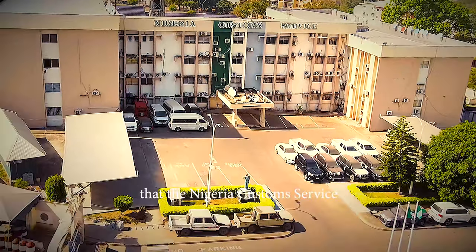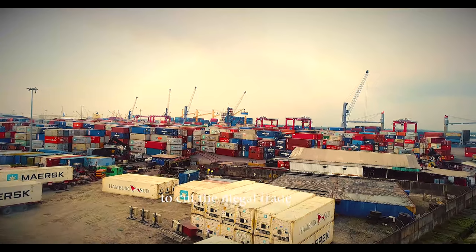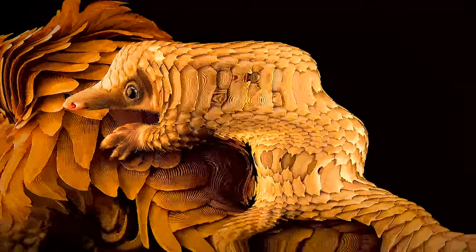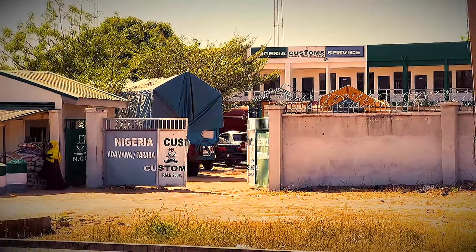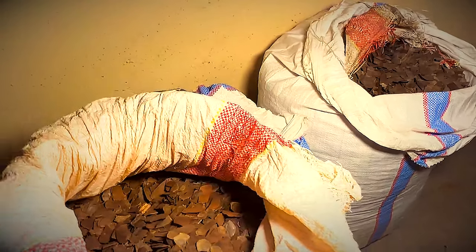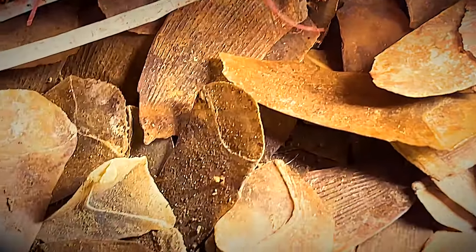The Nigeria Customs Service has a prominent role in cutting the illegal trade of endangered species to guarantee sustainable development. In Adamawa State, environmental depleters met their waterloo. In line with the Convention on International Trade in Endangered Species — CITES — and Schedule 6 of the ECOWAS Common External Tariff 2022–2026, the unit intercepted four sacks of pangolins weighing 175 kilograms.